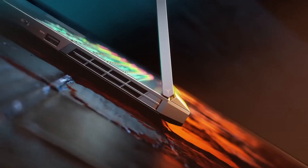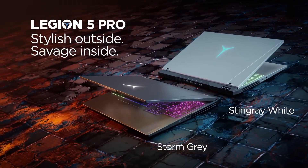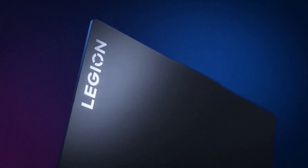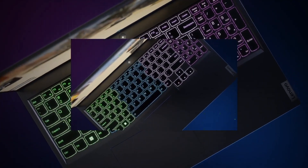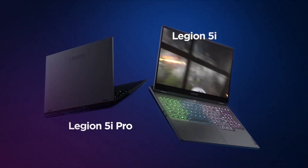Multiple ports, including USB-C and HDMI, offer excellent connectivity, and the laptop supports Wi-Fi 6 for lag-free online gaming. With its robust performance, stunning display, and gamer-centric design, the Lenovo Legion 5 is an excellent choice for serious gamers and content creators alike. It strikes a balance between power and portability, making it a versatile option for those who demand more from their laptop.